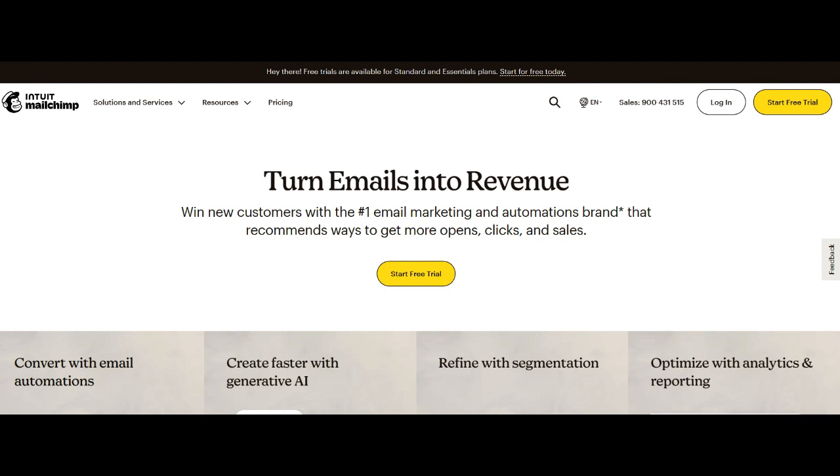The intuitive layout ensures that the process of creating and executing email campaigns is not only efficient but also accessible, providing a seamless experience for businesses at various stages of their digital marketing journey.